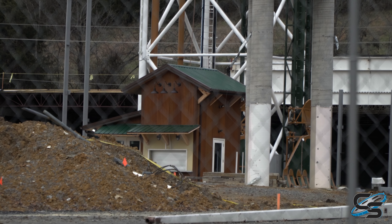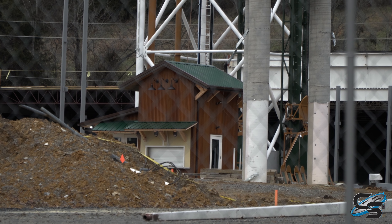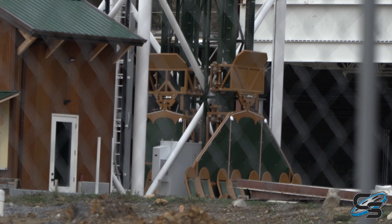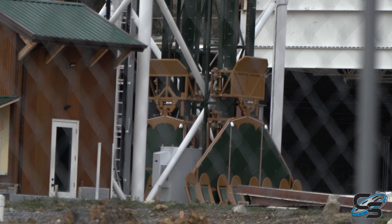This building here at the base of the tower is probably where you're going to be buying your tickets for the individual rides. We've got some seats back here. As for the drop tower...